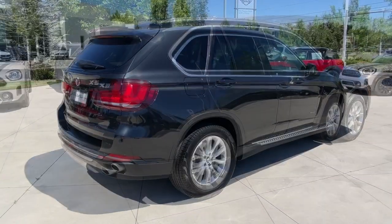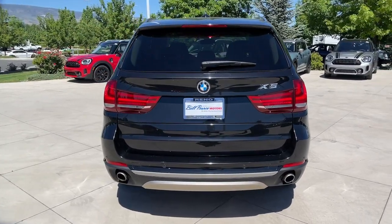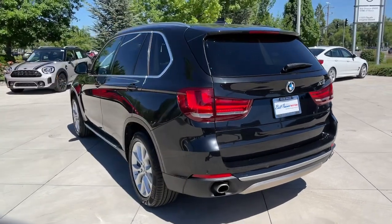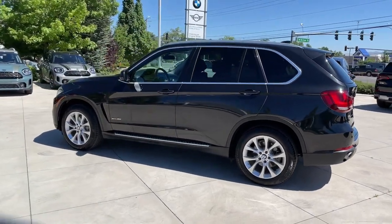These are just some of the great options this vehicle comes with: heated steering wheel, Apple CarPlay and/or Android Auto, panoramic roof, all-wheel drive, sun/moonroof, keyless entry, navigation system, power passenger seat, keyless start, satellite radio.